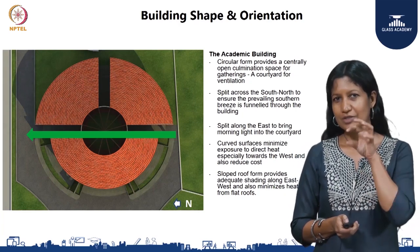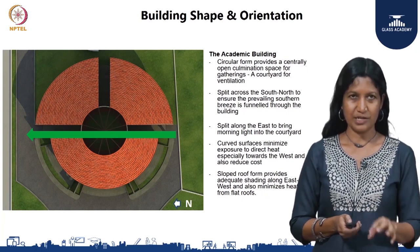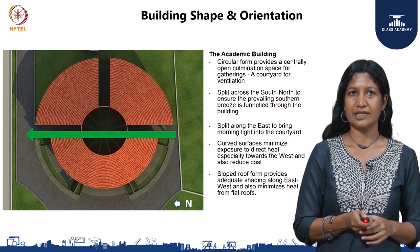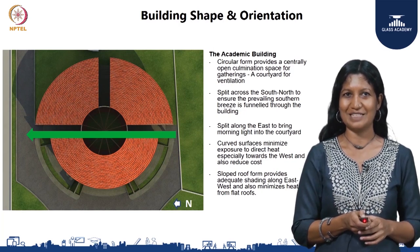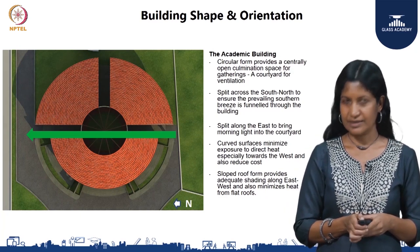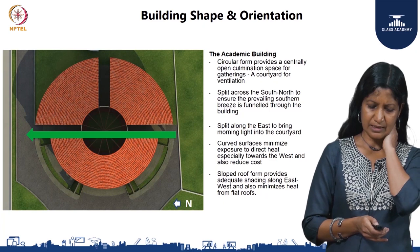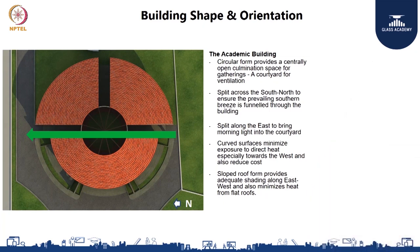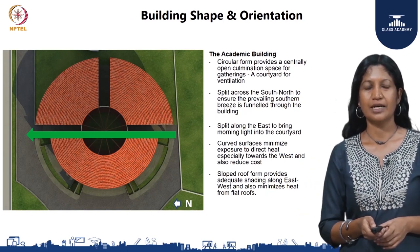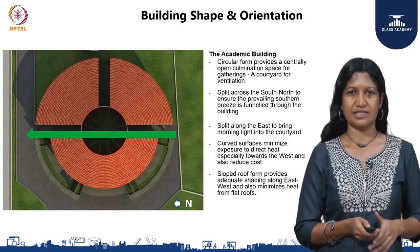When we looked at all of the splits and the central open space, the form was organically divided into four parts. The front portion is the academic part, and the form on the left — a pizza slice form — is the mini auditorium. On the right is a library, and the central space is an open courtyard. The curved surface minimizes direct exposure to heat. The sloped roof forms provide shading because they extend out, and the sloped form also negates the heat impact caused on direct flat surfaces.